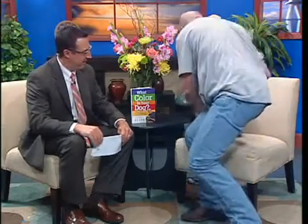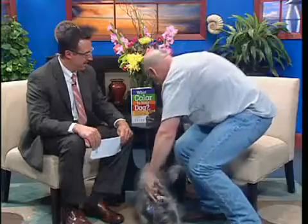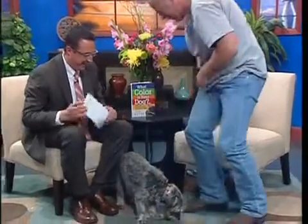Foster is a rescue. What sorts of things have you taught him as a rescue? Can you do a trick for us? Yeah. Come here, Foster. I'm going to have you come down here. Come here, Foster.